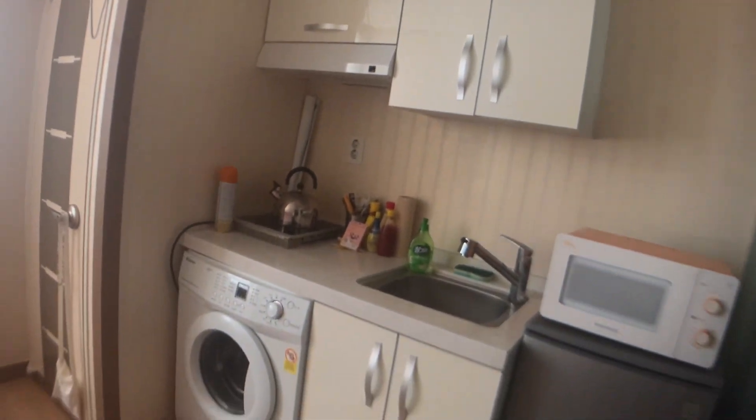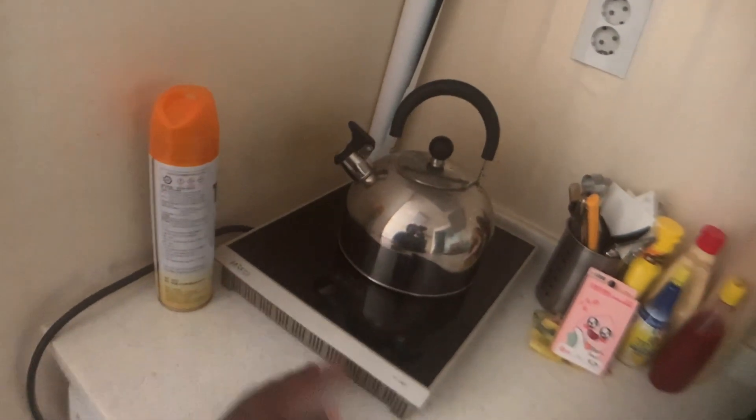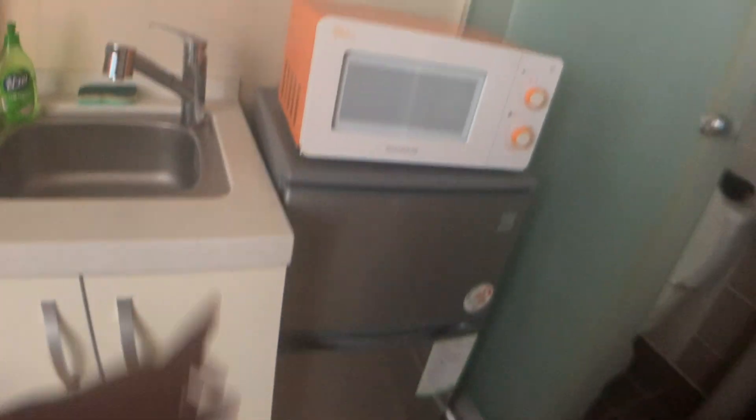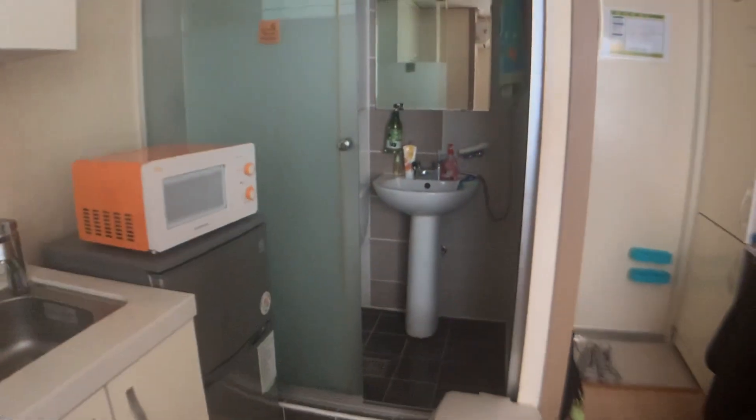Moving along, this is the kitchen area. There's a washing machine — dryers are not really a thing in Korea unless you're in a luxury apartment, so you just air dry your clothes. The washer spins so fast it comes out barely damp, not soaking wet. There's no real stove, just a portable burner that was already here.